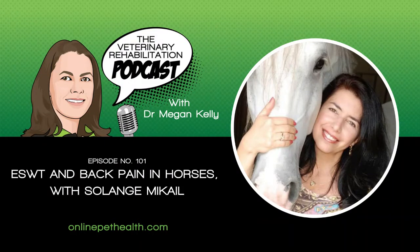You're listening to Online Pet Health Podcasts with Dr. Megan Kelly. Continuing education for veterinarian rehabilitation therapists. Learn more at OnlinePetHealth.com.